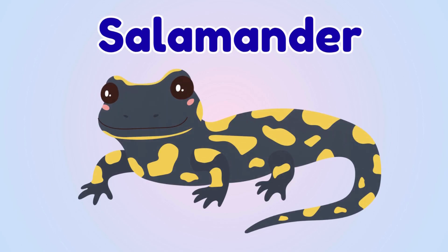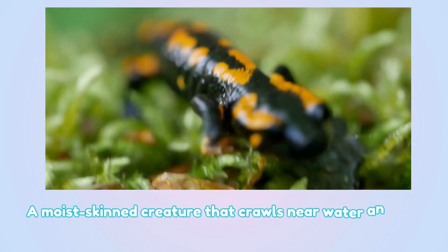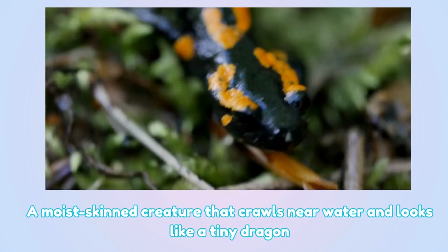Salamander. This is a salamander — a moist-skinned creature that crawls near water and looks like a tiny dragon.